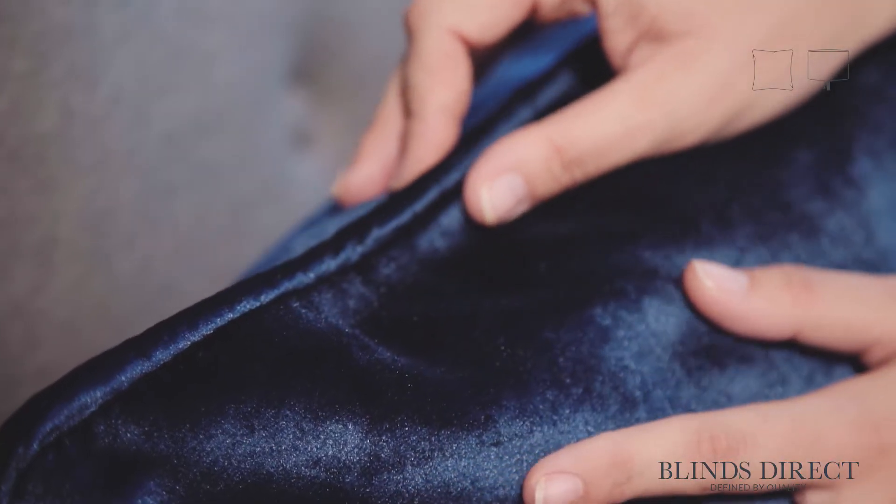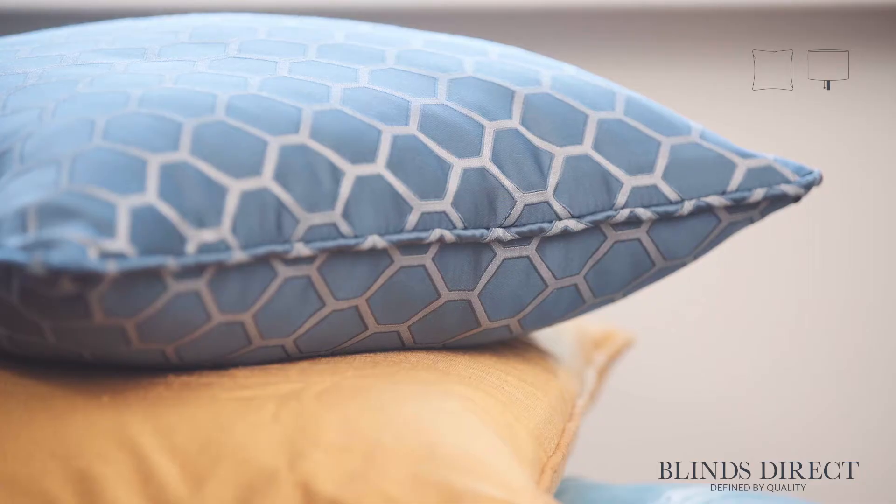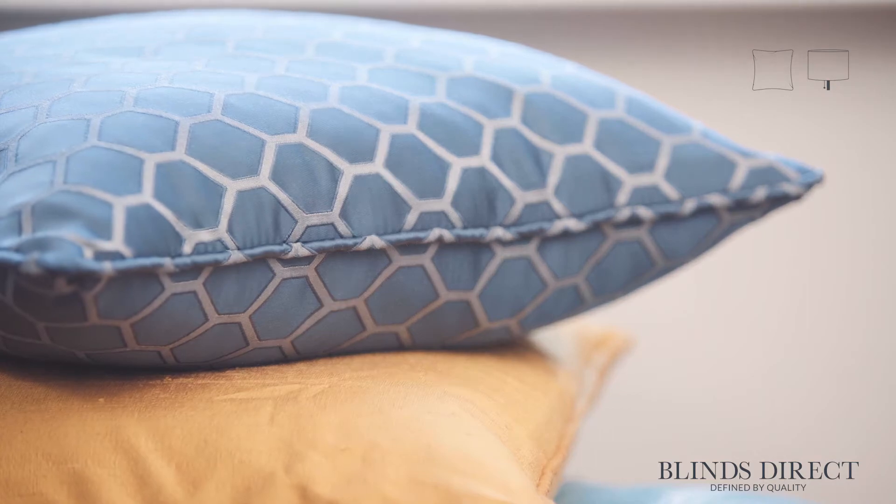Our cushions are carefully crafted by hand, every detail considered with you in mind. You can define exactly how you want your cushion to look, choosing the size, padding and the finish. One thing is guaranteed, regardless of what you choose, and that is the quality.